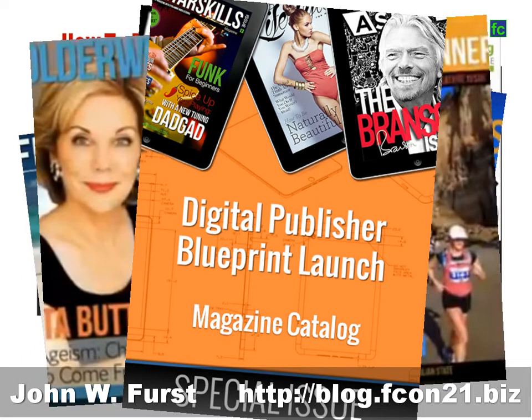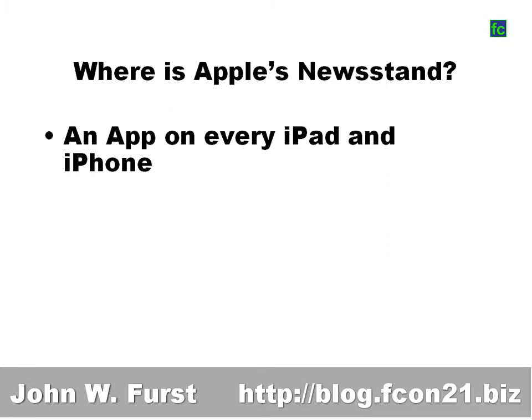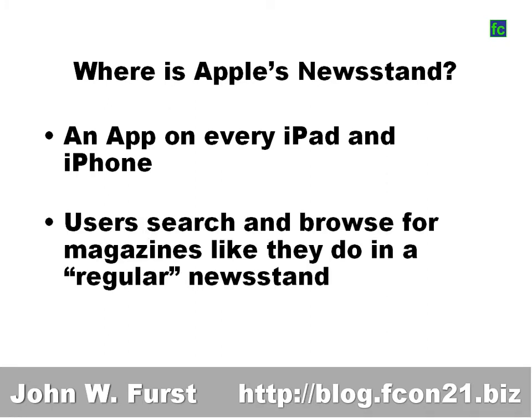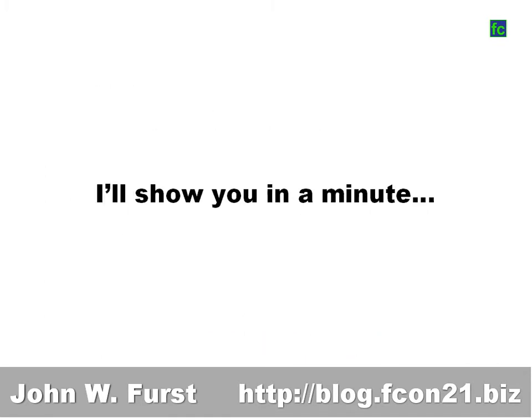Digital Publishing Blueprint makes it easy to launch your own magazine. If you haven't heard about Apple's Newsstand, it's basically an app on every iPad and every iPhone. It lets users search and browse for a magazine like they would at a real newsstand, and most importantly, they can buy a magazine or even a subscription with one click of a button.